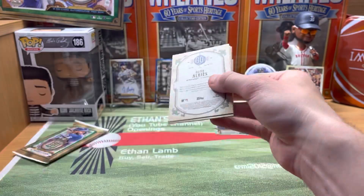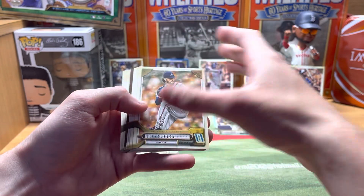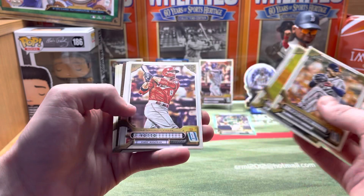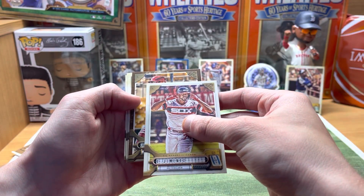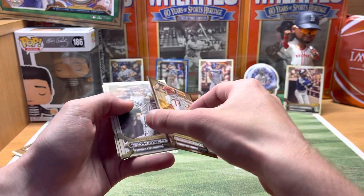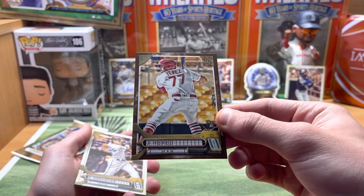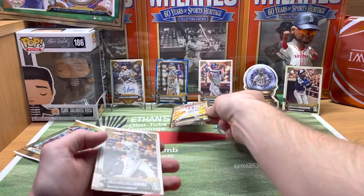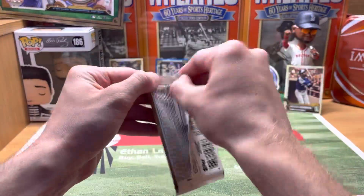All right, last two packs. There's a wood parallel coming up — I don't know if that's odd or not. These are new; I think they're called burnt parallels or something like that. Let's see what it is — it's a rookie one, numbered out of 399. I like that border right there — a little wood border. And I guess we're saving our auto for the last pack — hopefully it's in here.